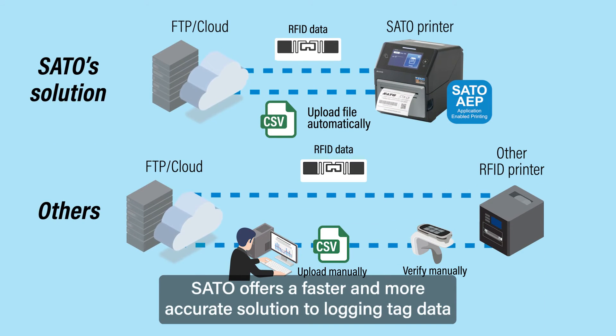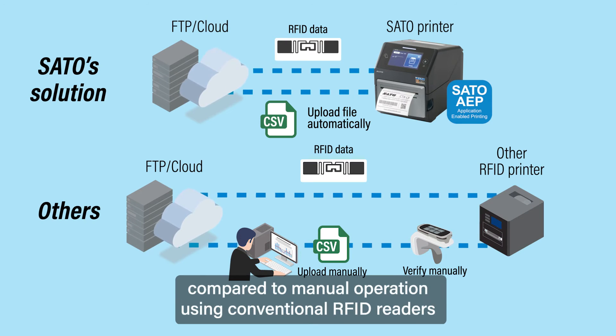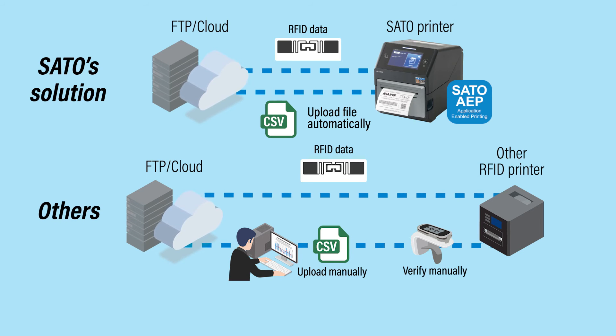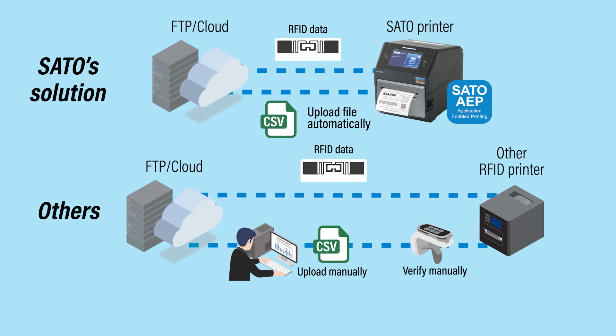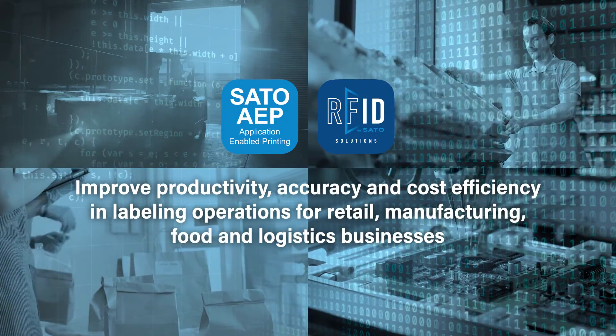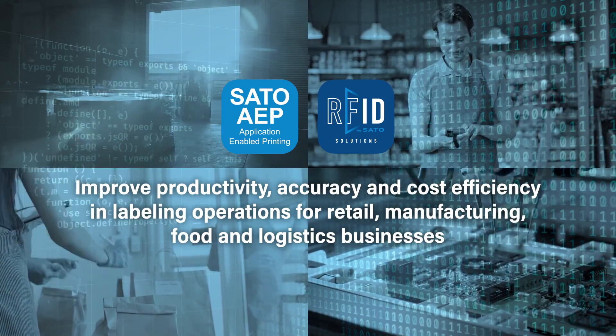Sato offers a faster and more accurate solution to logging tag data, compared to manual operation using conventional RFID readers. Improve productivity, accuracy, and cost efficiency in labeling operations for retail, manufacturing, food, and logistics businesses.